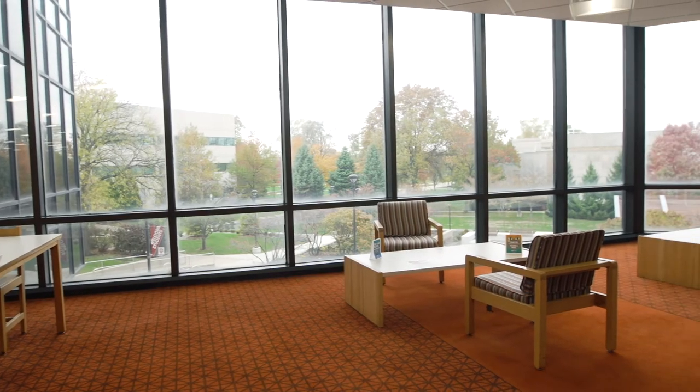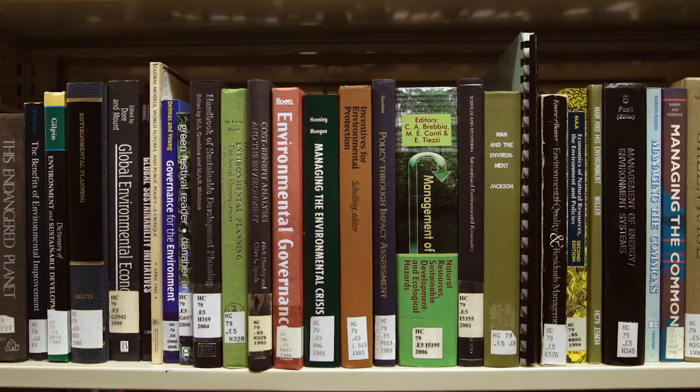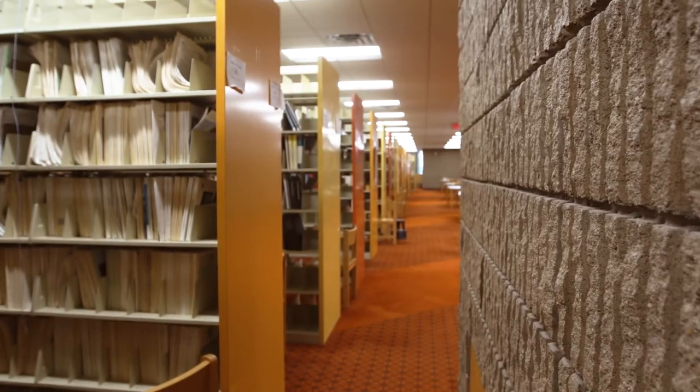Upstairs, you'll find two stories of additional study spaces and rooms, open computers, and stacks and stacks of books — nearly half a million of them.